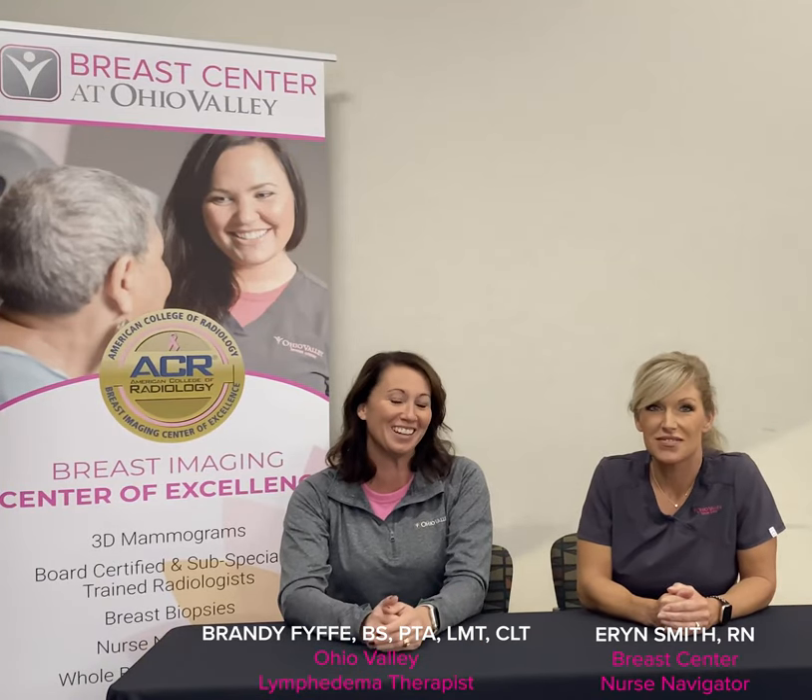Once we started realizing that lymphedema was an issue in our area, we decided to go ahead and start a class. That way we could help get patients a better understanding of what lymphedema is and what are the early signs of lymphedema. That's kind of where Erin comes in — we talked Erin into helping us teach this class for pre-breast cancer surgeries.